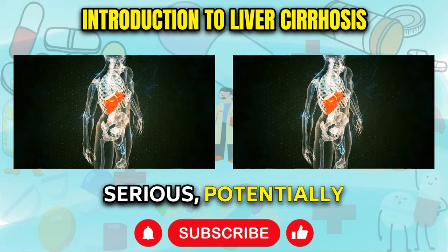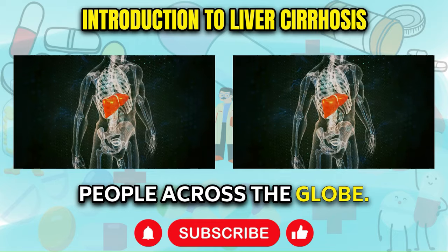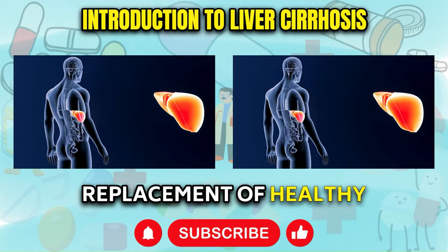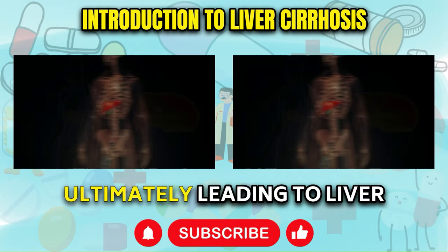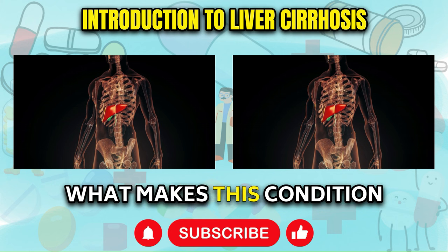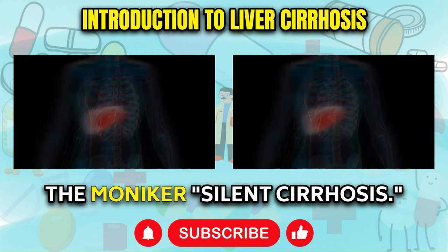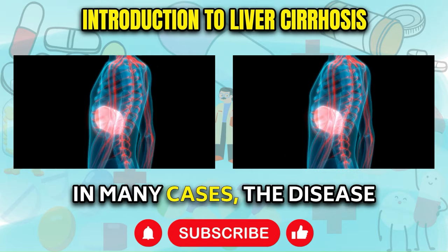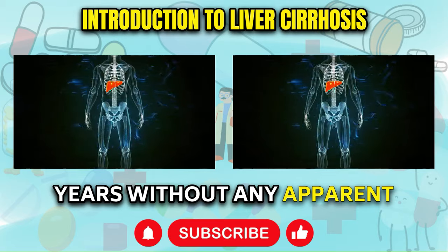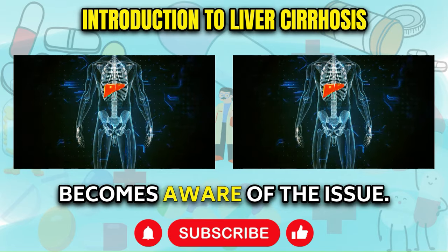Liver cirrhosis is a serious, potentially life-threatening condition that affects millions of people across the globe. It is a progressive disease characterized by the gradual replacement of healthy liver tissue with scar tissue, ultimately leading to liver failure if left untreated. What makes this condition particularly insidious is its often silent nature, earning it the moniker silent cirrhosis. In many cases, the disease quietly progresses for years without any apparent symptoms, allowing significant damage to occur before the individual becomes aware of the issue.